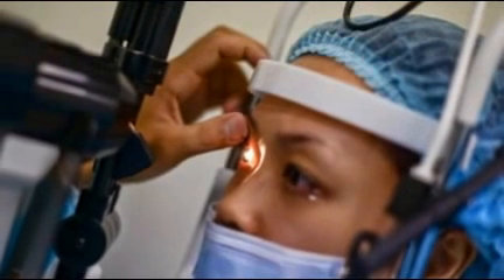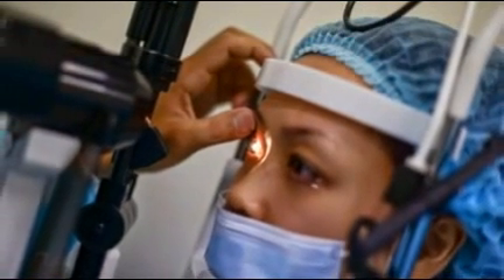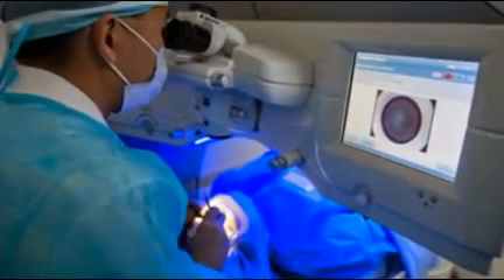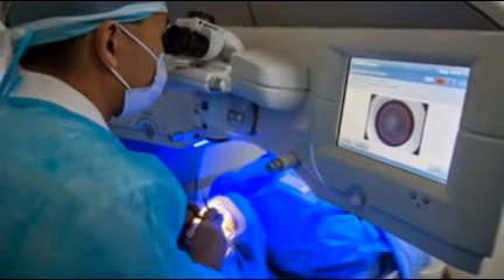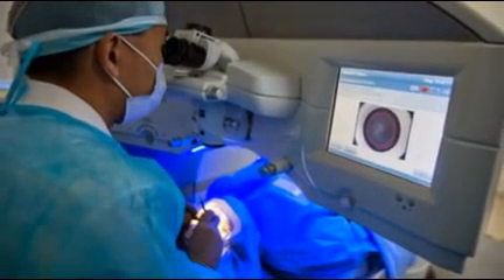Theories range from evolutionary psychologists who say that blue-eyed women in paleolithic societies had a better chance of standing out in the crowd, to others who posit that pupil dilation, a signifier of attraction, is easier to see in lighter eyes. Either way, just 17% of the world's population has blue eyes. For the majority of the world's population — an estimated 80% — those elusive movie star eyes can usually only be obtained with the aid of colored contact lenses.